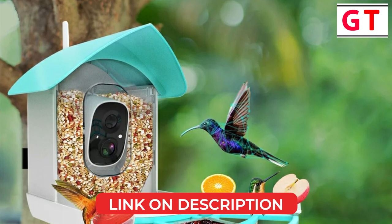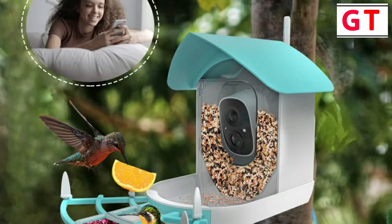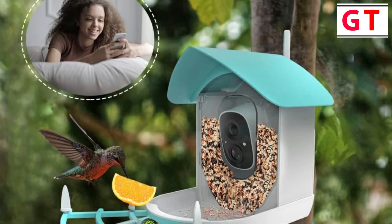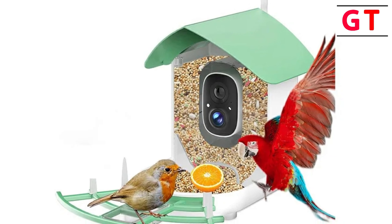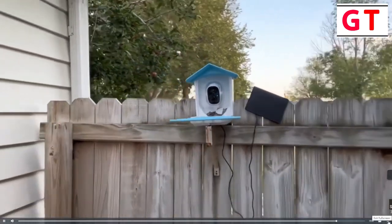Versatile installation options — whether integrated, separated, wall-mounted, or ceiling-mounted, the bird feeder offers multiple installation modes to suit various preferences and locations. The Wi-Fi app wireless solar smart bird feeder has transformed my bird watching routine into a captivating and interactive adventure. If you're passionate about birds and technology, this bird feeder is a must-have for your outdoor space.